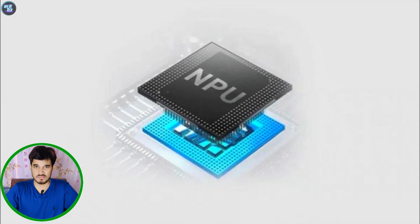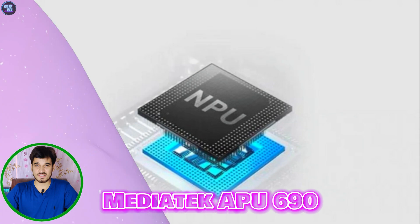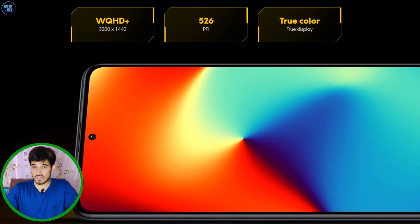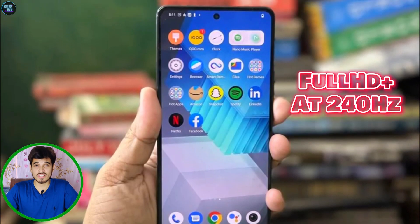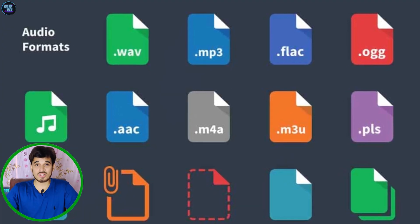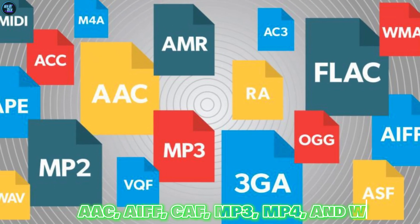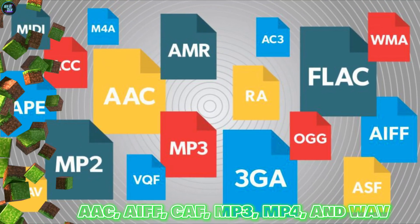The MediaTek Dimensity 9200 Plus comes with a powerful neural processor called the MediaTek APU 690, which makes AI tasks better and improves overall performance. The processor can handle various display resolutions, with WQHD at 144Hz and Full HD at 240Hz, ensuring smooth visuals for users. The chipset also supports different audio formats such as AAC, AIFF, CAF, MP3, MP4, and WAV, providing a complete multimedia experience.